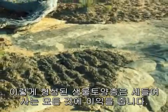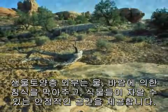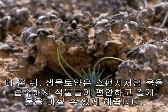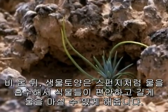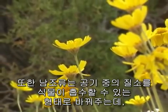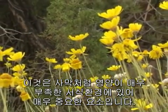Where soil crust develops, the whole neighborhood benefits. A solid coating of crust resists erosion by wind and water, and provides a stable place for plants to grow. After a rainfall, soil crust soaks up water like a sponge, giving local plants a nice long drink. Also, the cyanobacteria help convert nitrogen in the air into a form plants can use, which is very important in this resource-poor desert habitat.